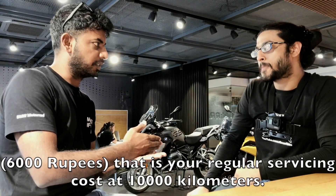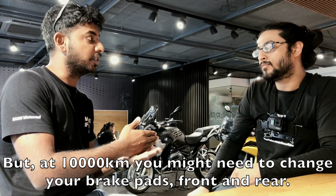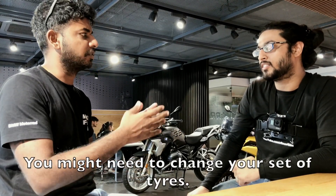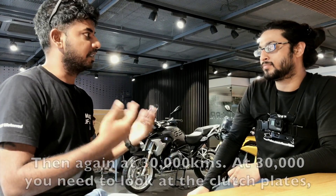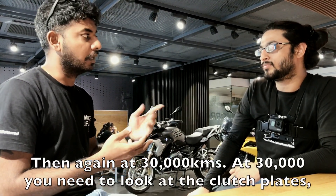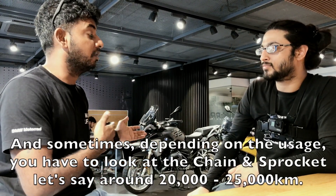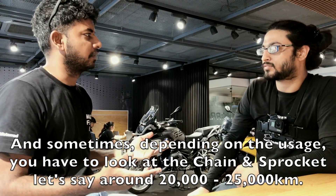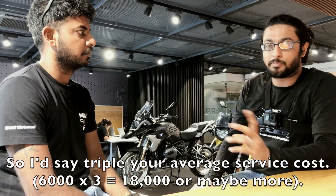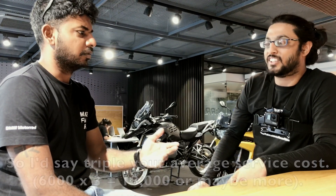Say if someone wants to own it for around 30,000km — that is your regular servicing cost at 10,000km. But what happens is at 10,000km you might need to change your front brake pads and you might need to change your set of tyres. Again at 20,000km you probably repeat the same, then again at 30,000km. At 30,000km you also have to look at the clutch, and depending on usage you'll have to look at the chain and the sprockets — say around 20,000–25,000km. So I would say just triple your average service cost: $6,000 times three gives you $18,000 for 30,000km.